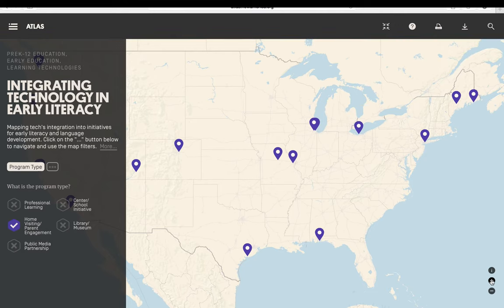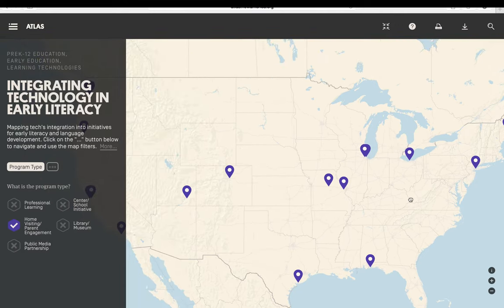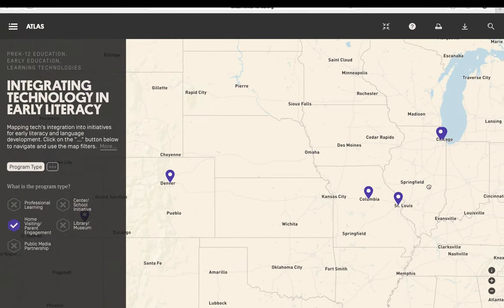The map can be dragged using your cursor and zoomed in and out to view certain regions or states.